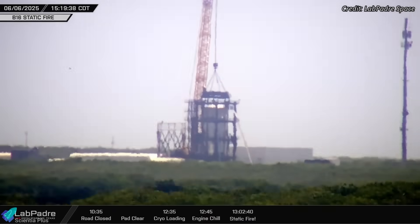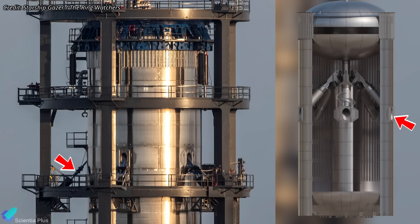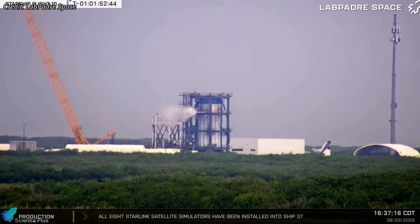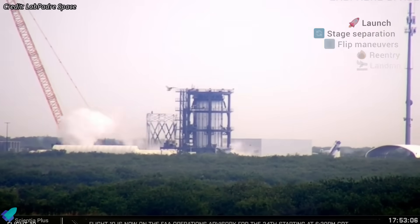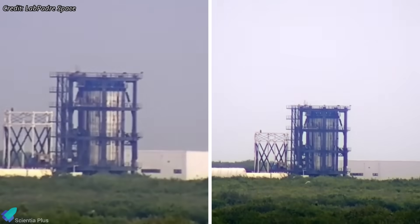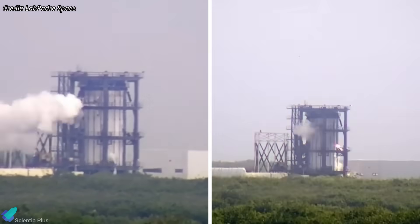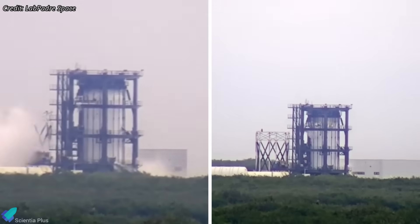After gathering baseline data, SpaceX reconfigured the stand for far more demanding test cases. Six radial pistons were added to connect directly to the internal header tank, and a heavy metal cap with actuators was installed on top. Testing resumed in August, with actuators applying vertical compression while radial pistons stressed the header tank from within. Combined with cryogenic chill-down, this created a punishing test environment simulating launch, stage separation, flip maneuvers, re-entry, and landing all at once. The campaign evaluated creep and fatigue resistance, thermal contraction effects on stainless steel, integrity of welds, seals, and plumbing, and confirmed that the new thrust puck and aft dome maintained structural integrity under high compressive forces.